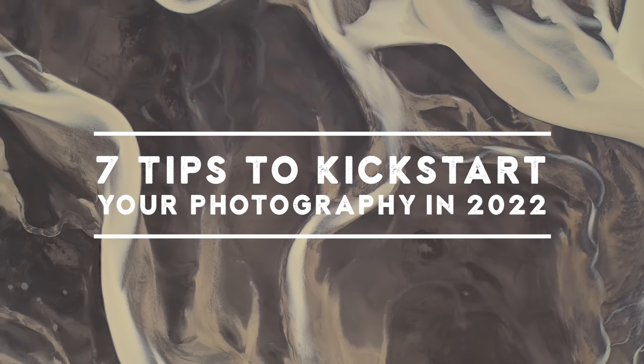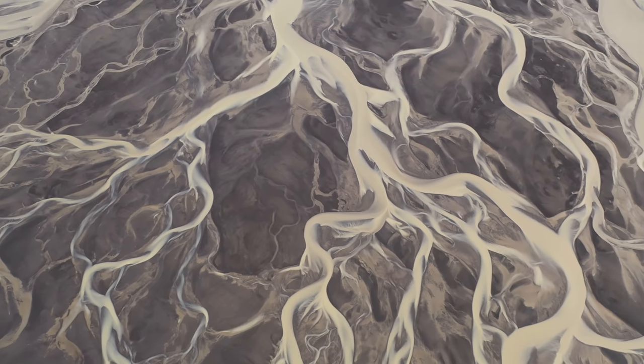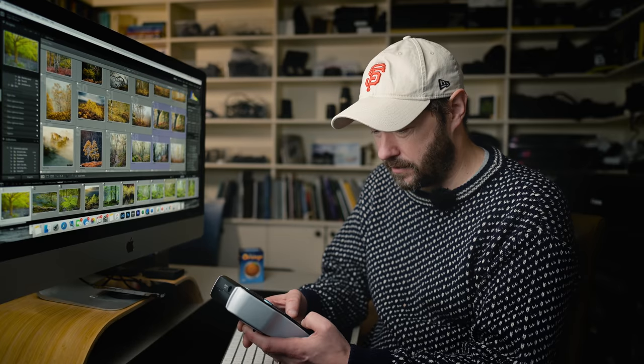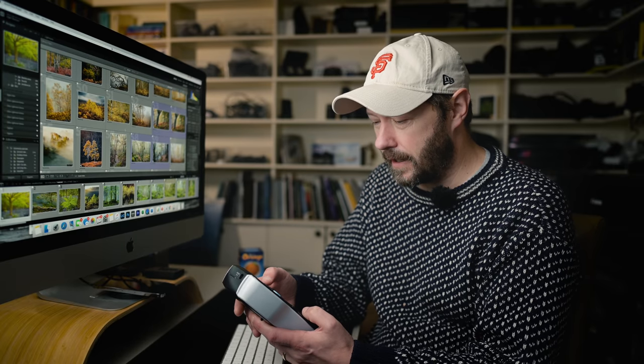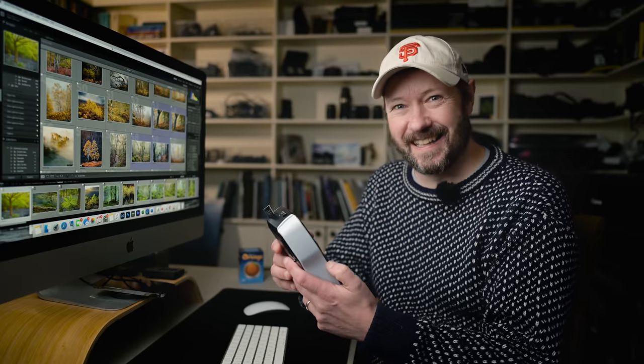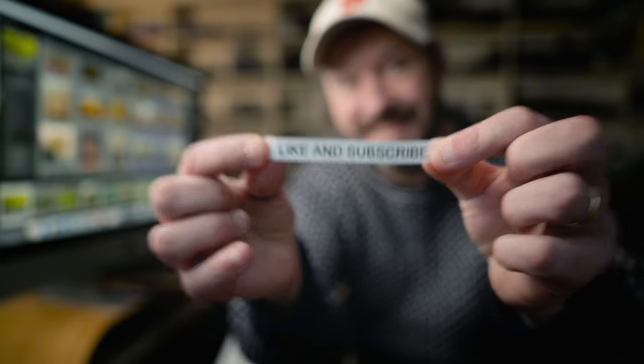Good morning everybody, fantastic to see you all again. I got the best toy ever as a Christmas present — a label maker. I've wanted one of these for so long. My wife got me that. I am very unorganized, hopefully that's going to help — probably won't, but we'll see.